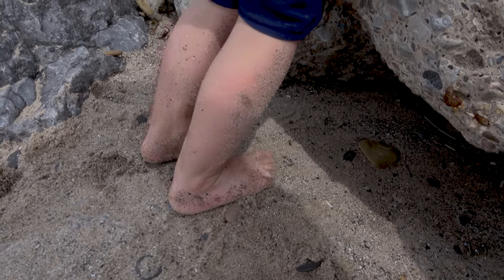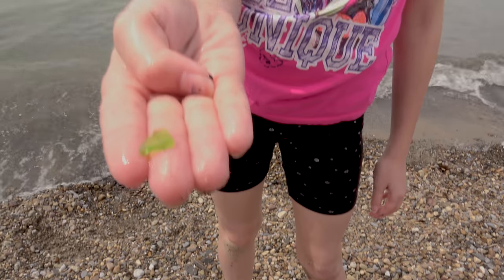Dirty feet are a must. I think I found some sea glass. I think you did.